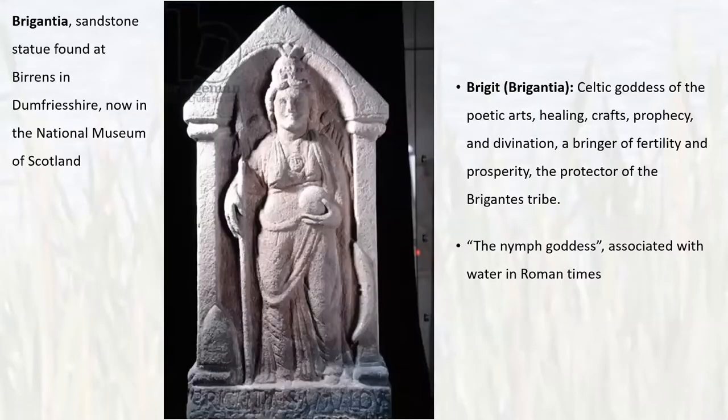Coming to the name of the river — it's called the Brent. The most likely origin of the name comes from the Celtic goddess Brigantia, who also had the name Bridget. She was the Celtic goddess of poetic arts, healing crafts, prophecy and divination, a bringer of fertility and prosperity, and protector of the Brigantist tribe who lived in the north of England. She also had a military aspect and was known as a goddess associated with water in Roman times. Several place names in England are named after her, including the Brent.